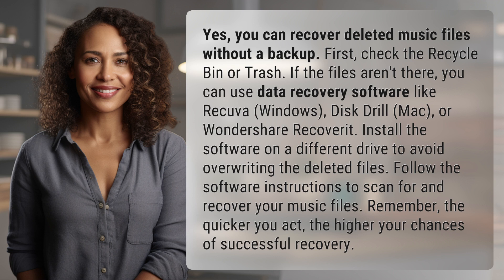Install the software on a different drive to avoid overwriting the deleted files. Follow the software instructions to scan for and recover your music files.